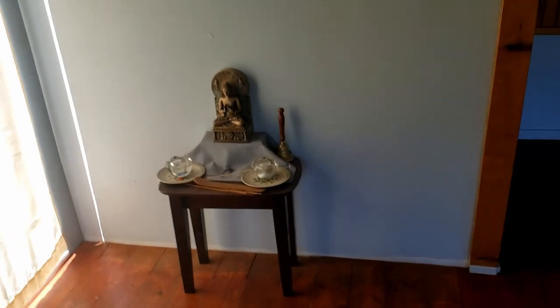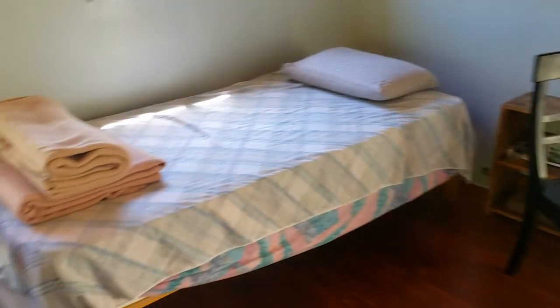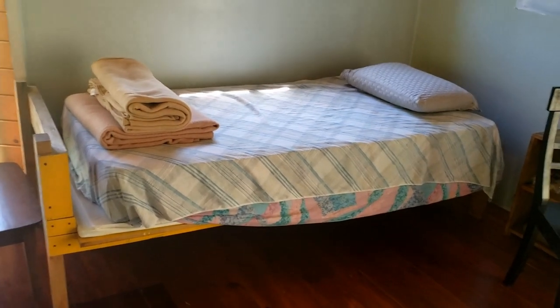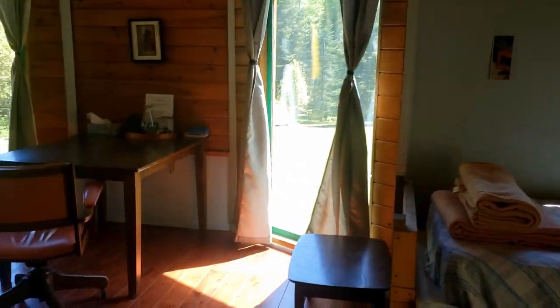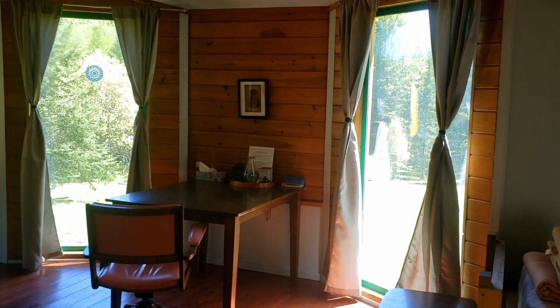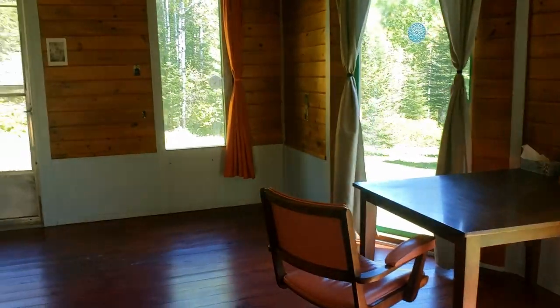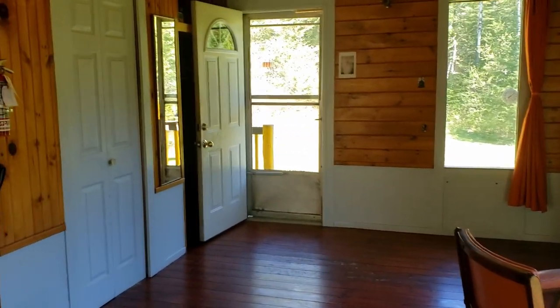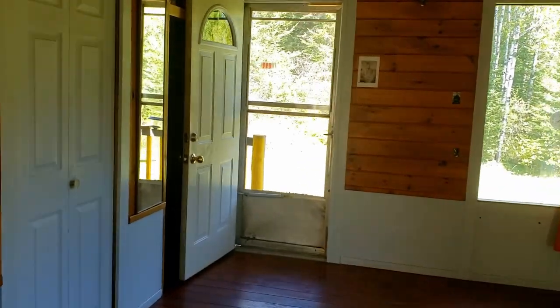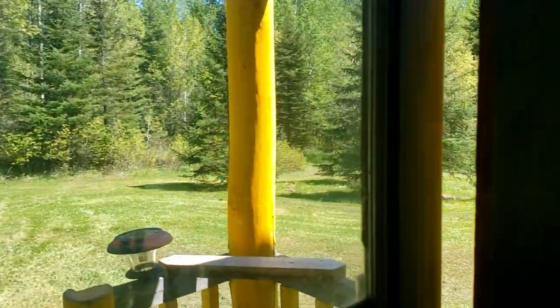There's another little shrine just around the corner here by the window. There's a bookshelf, bed, and a reading table desk with the big bay windows. And then a closet.